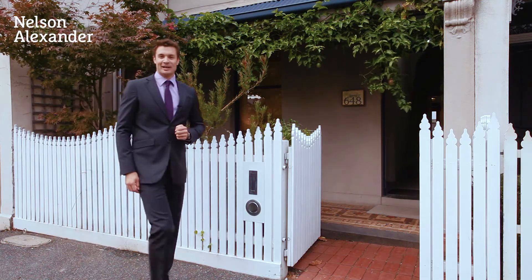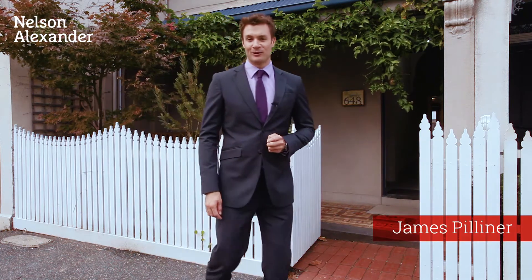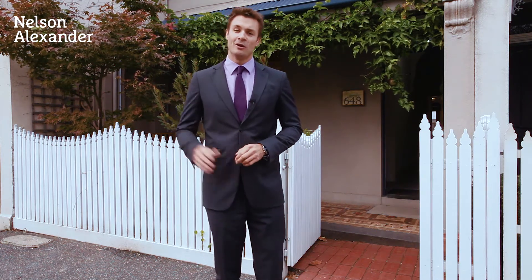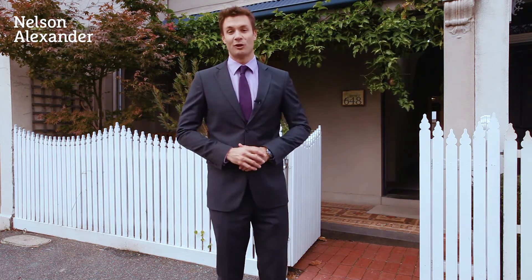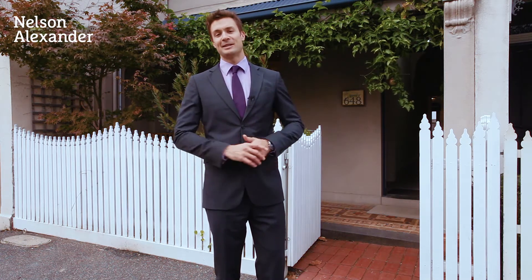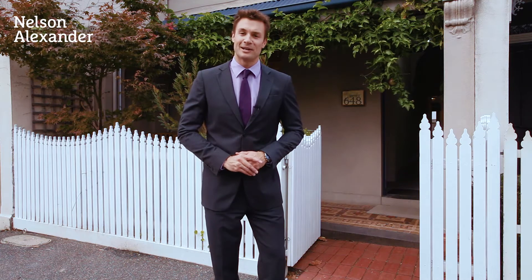Village living beckons with this well-located home. We are literally just around the corner from Rathdown Street, one of Melbourne's most popular lifestyle strips. Other benefits here: Lee Street Primary is a short stroll, the Princess Park, or even a short stroll back down to Little Italy in Carlton. It's a well-located home and I can't wait to take you for a look through 648 Drummond Street, so come on inside.